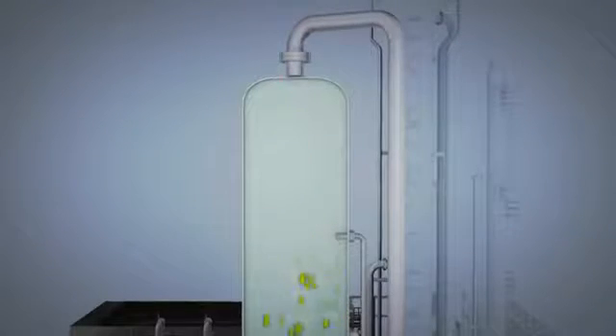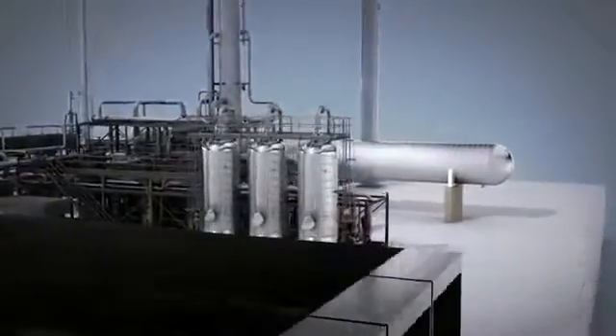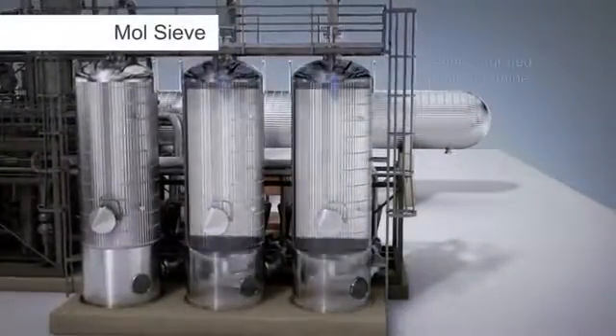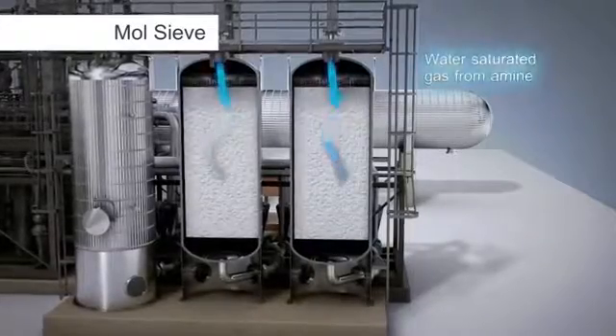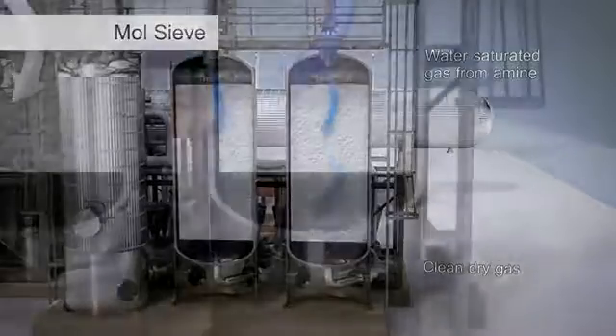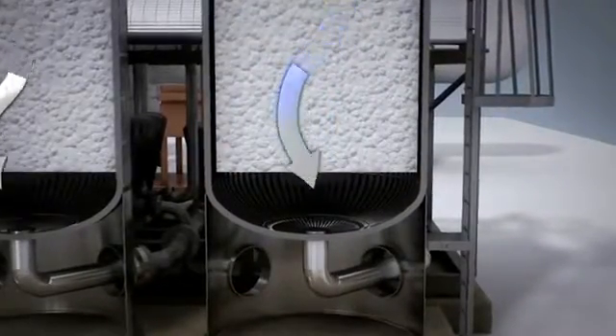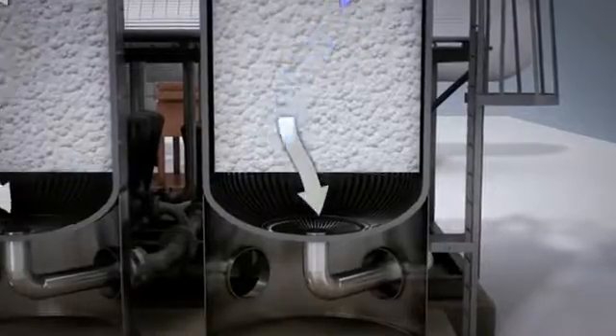At the top of the adsorber, the contaminants are sufficiently removed to undergo further processing. The clean gas, now saturated with water, travels to the molecular sieve system for dehydration. As the gas flows through the molecular sieve bed, water is preferentially adsorbed, yielding clean, dry gas ready to be exposed to the cryogenic temperatures required for deep NGL recovery.